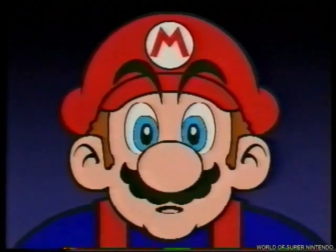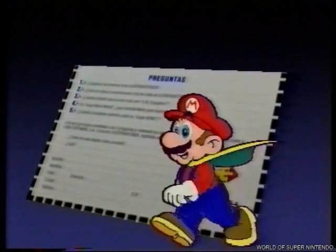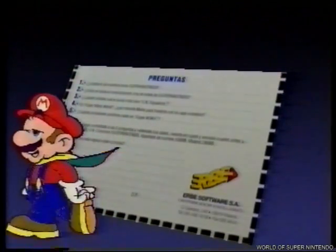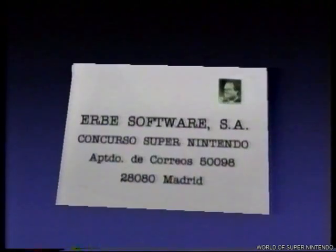Y por fin el concurso. Ahora que ya sabes casi tanto como yo sobre Super Nintendo, podrás contestar sin ningún problema a las 5 preguntas del cupón para el sorteo que encontrarás en la página 17 de la revista Hobby Consolas número 8, con la que va este video. Las preguntas son super fáciles. Rellena el cupón y mándanoslo por correo. Hay en juego 25 consolas Super Nintendo.